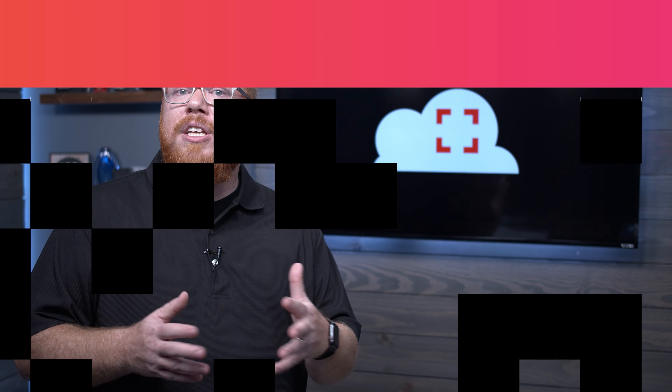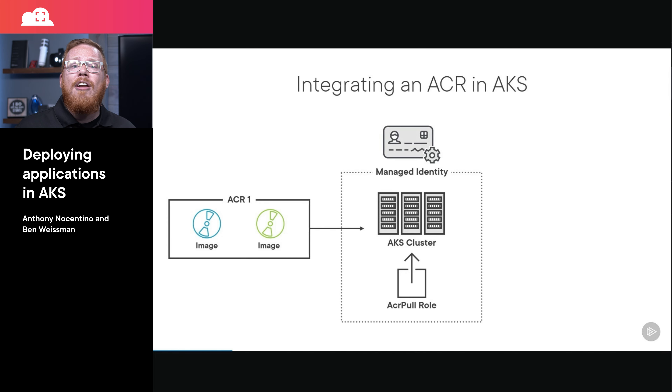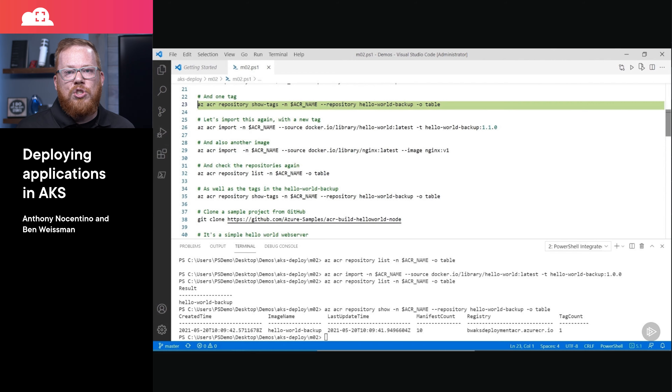First, we have a new video course designed to help you deploy applications in Azure Kubernetes Service, or AKS. This course covers the Azure specifics that you will need to know, even if you already have Kubernetes experience, including how to integrate AKS with the Azure Container Registry, how to configure storage in AKS, and how to integrate AKS with the Azure Key Vault. If you know Kubernetes but you haven't used it within AKS, this is a great course to get you started.